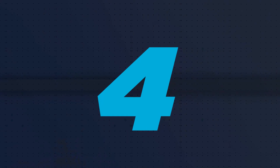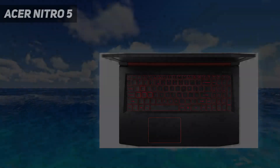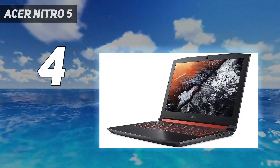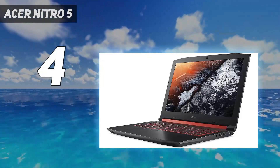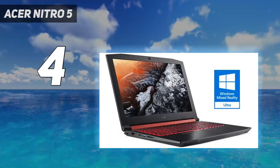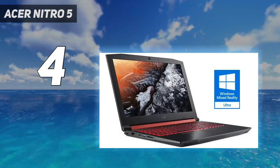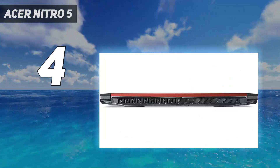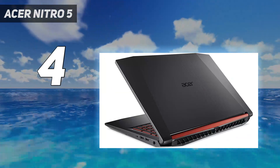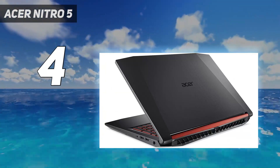Coming in at number 4: Acer Nitro 5. The Acer Nitro 5 has long been our favorite gaming laptop for those on a tight budget. The latest model we've tested, with an Intel Core i5-12500H and NVIDIA GeForce RTX 3050Ti, offers decent performance for the price, as long as you're willing to turn down the settings on some games.